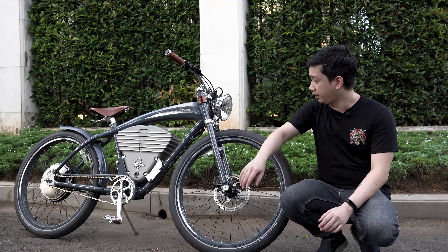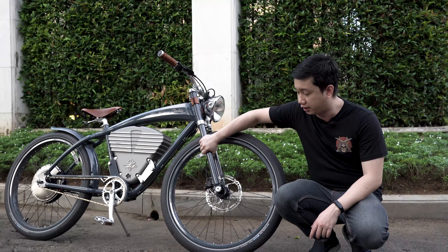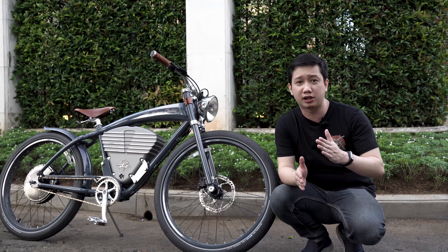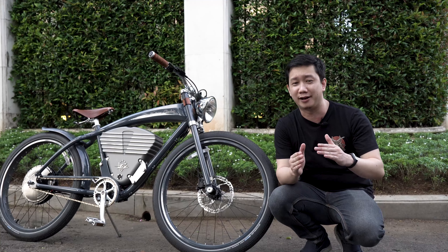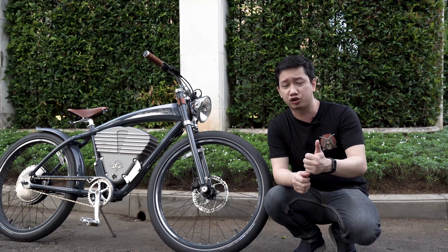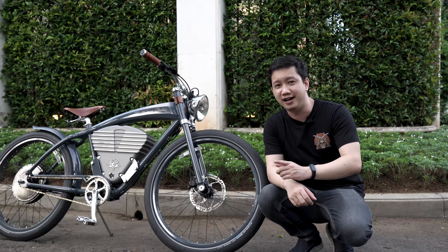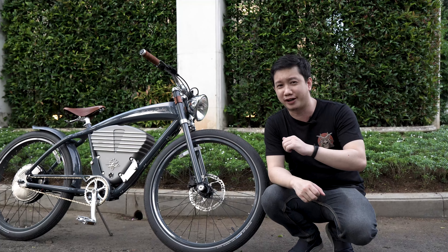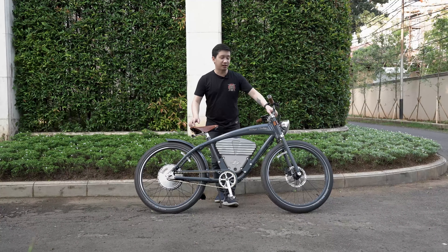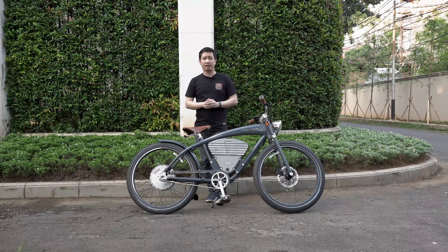Bedanya apa? Tipe Tracker adalah tipe yang motornya lebih gede, baterai lebih gede, sehingga dia bisa pedal assist dan dipencet. Jadi ini bisa throttle aja, gak perlu dikayuh — udah bisa dipencet aja. Di tipe Tracker ini ada baterai yang cukup gede, posisinya di tengah-tengah dari framenya, dan menyalurkan daya ke hub yang ada di roda belakang. Di hub ini punya daya sebesar 3000W.